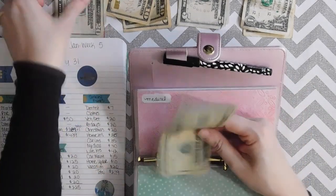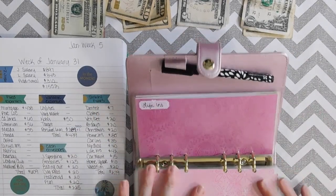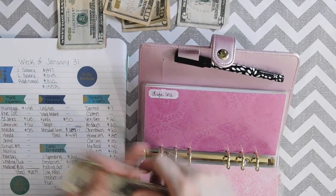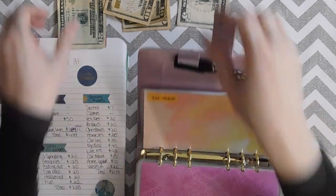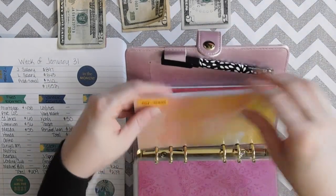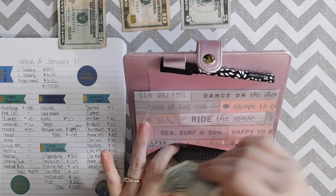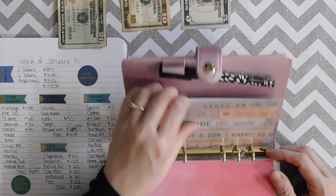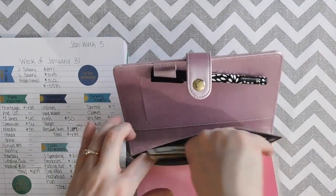Medical is going to get $40. Life insurance is going to get $42. Car maintenance gets $15 — I'm making up for getting behind one week so the envelopes get a little more than normal this week. Home updates will get $10. And vacation — I was going to do $20 but we had a little extra money, so we're actually going to do $35 in the vacation envelope. We just decided to book a vacation for the summer, so I'm super excited about that!